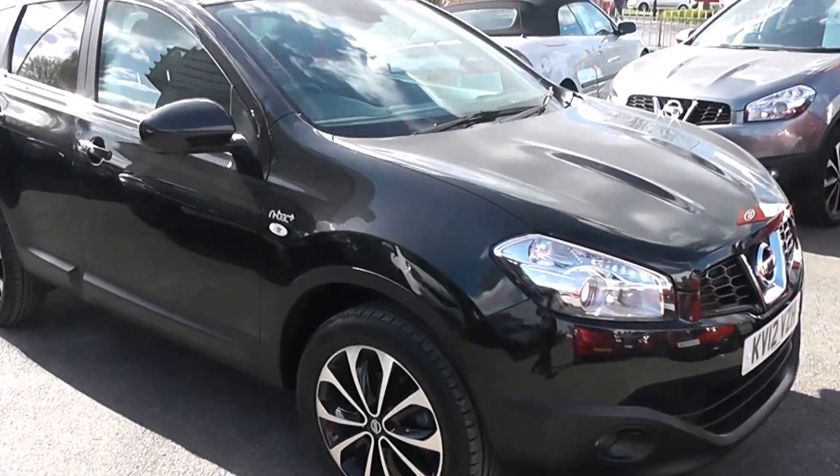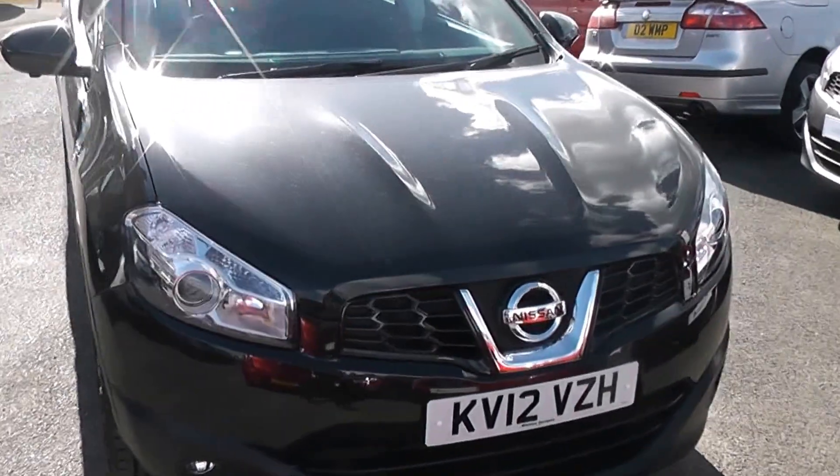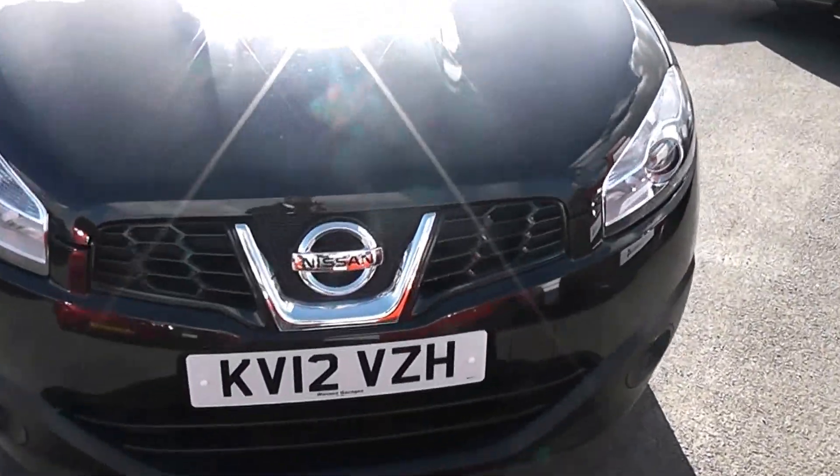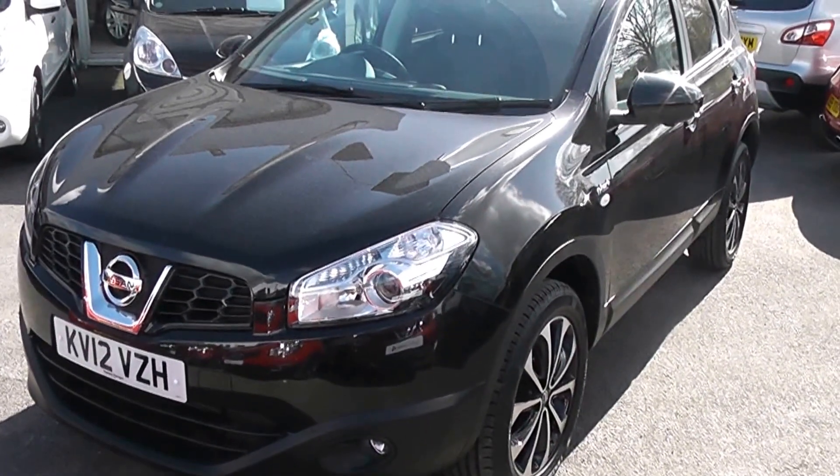Welcome to Wessett's Garage Gloucester, here today with the Nissan Qashqai N-Tec Plus. This car was registered in 2012 and it's fitted with a 1.5 diesel engine with a 6-speed manual gearbox.